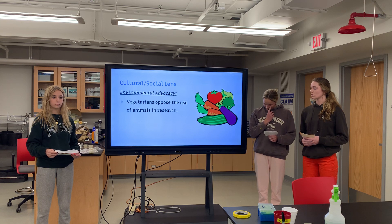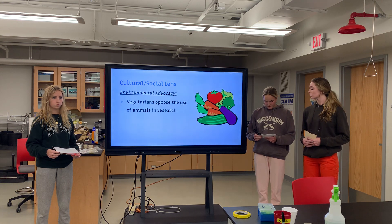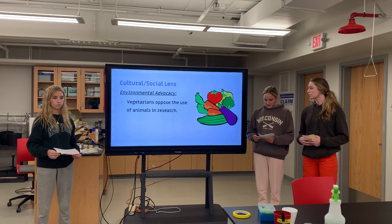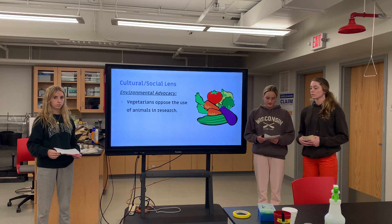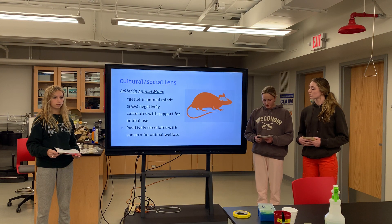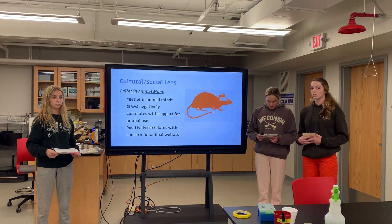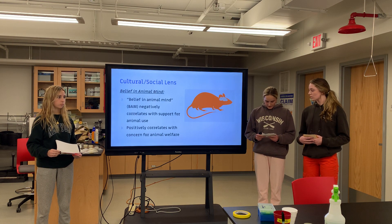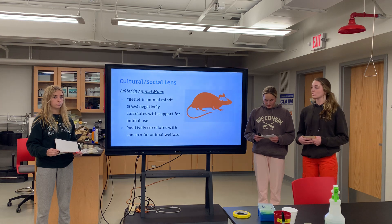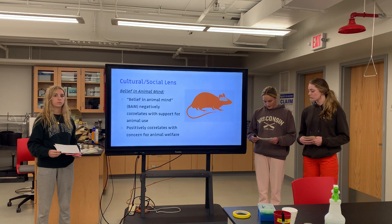Recent surveys have also concluded that vegetarianism is associated with lower acceptance of the use of animals in environmental issues and negatively related to support for animal research. Studies show that people who are politically left-wing oriented are less supportive of animal experimentation. Belief in animal mind, or BAM, is the term used to describe people's belief in the mental abilities of animals — that animals are self-aware and capable of solving problems. BAM negatively correlates with support for animal use and positively correlates with concern for animal welfare.